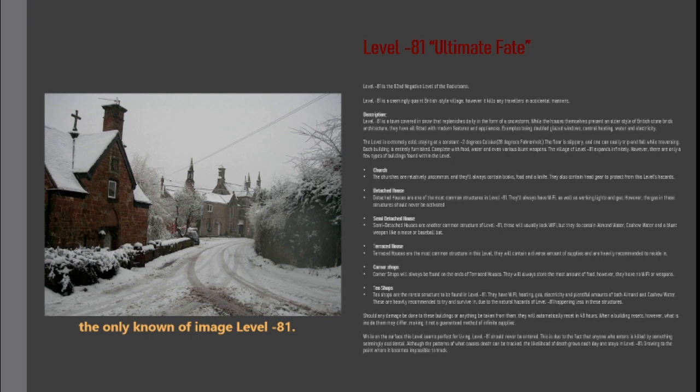Churches are relatively uncommon, and they will always contain books, food, and a knife. They also contain headgear to protect from this level's hazards.